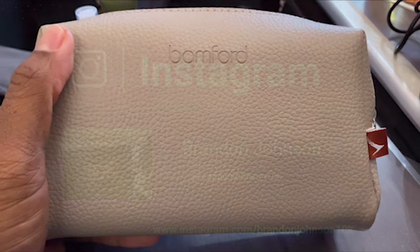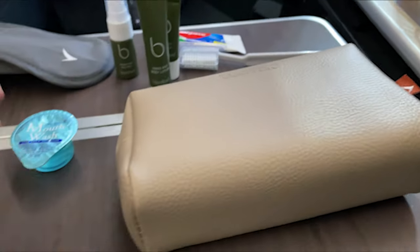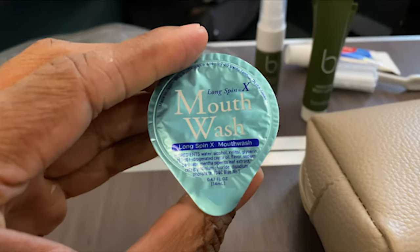Cathay Pacific's Amenity Kit is brought to us by Bamford. As you can see, it comes in a beige bag.